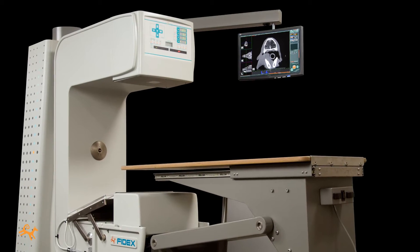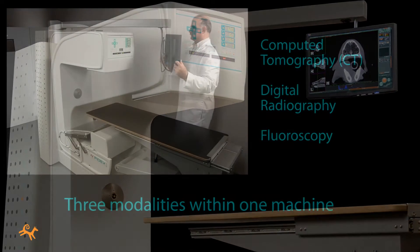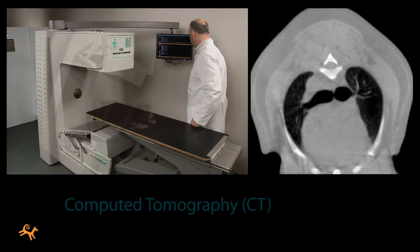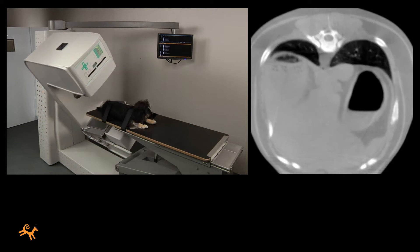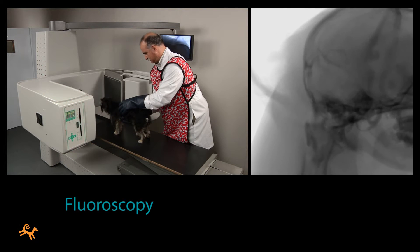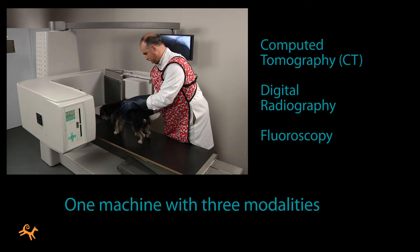Instead of requiring you to buy a separate machine for each kind of imaging, Phydex gives you three modalities within one machine. There's computed tomography, commonly called CT, using innovative cone beam technology. Then, from the same machine, there's digital radiography with state-of-the-art sensors, and fluoroscopy for motion studies and interventional radiology. One machine with three modalities.